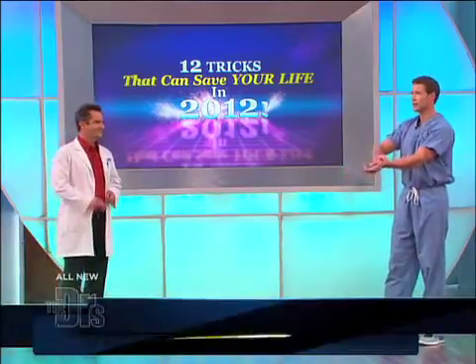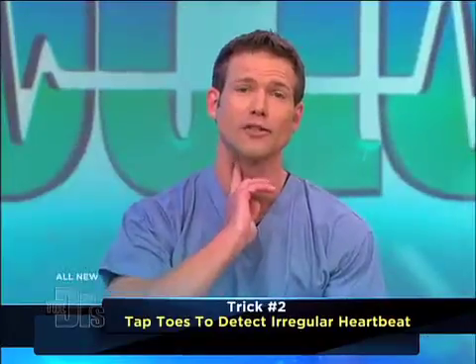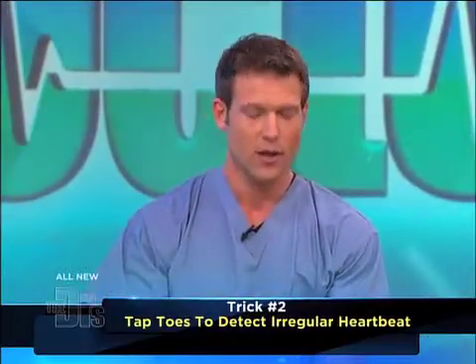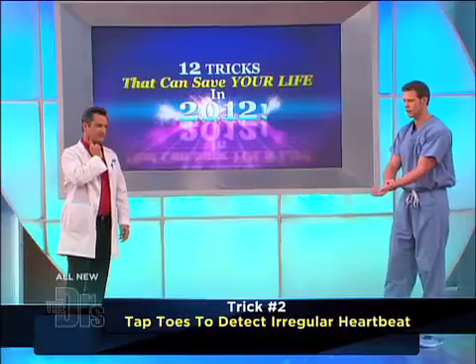So I want everyone to do this. Take your pulse — take two fingers right on the edge of your wrist, feel your pulse. If you can't feel it there, you can try to feel it right next to your windpipe up here. Feel your pulse. What I want you to do is tap your feet with your pulse.